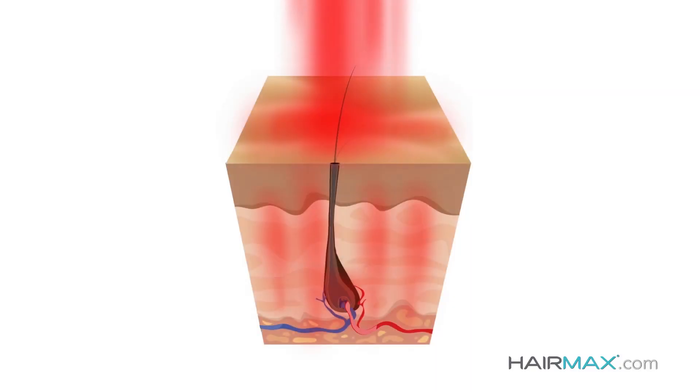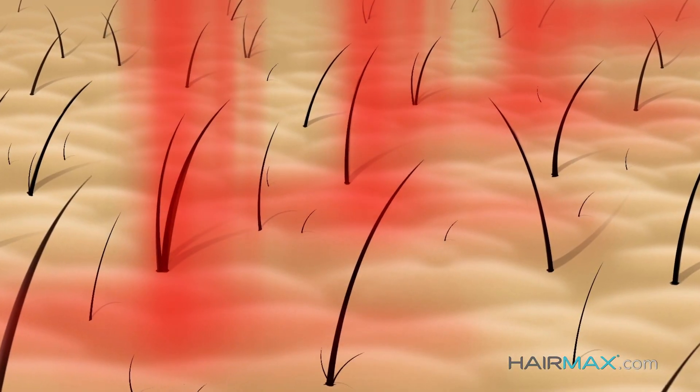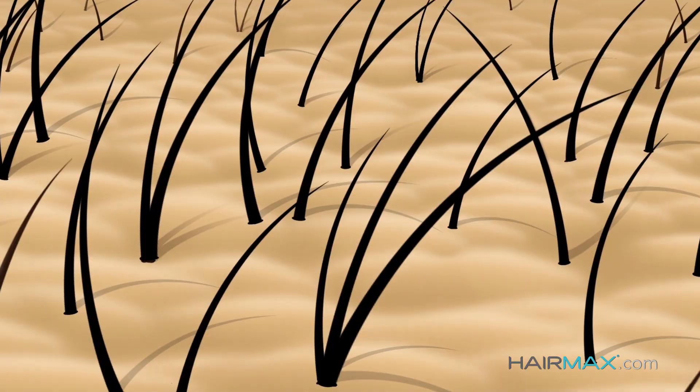The technology is very advanced, although the way it works is really quite simple. The HairMax Laser Comb uses laser light to energize the hair follicles and stimulate hair growth. It reverses the thinning process and restores the natural hair growth cycle. And best of all, you can use the HairMax Laser Comb right at home. The HairMax Laser Comb seems to extend the period of time that hair is in the growing cycle.